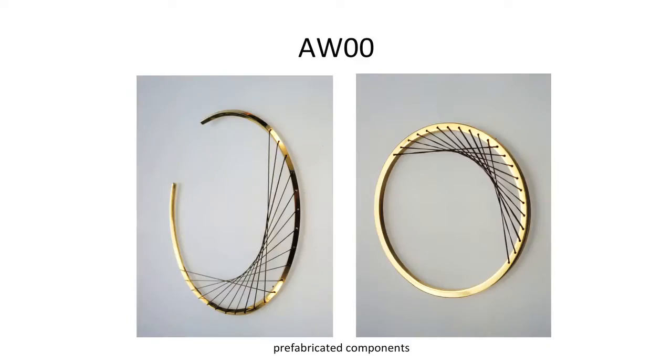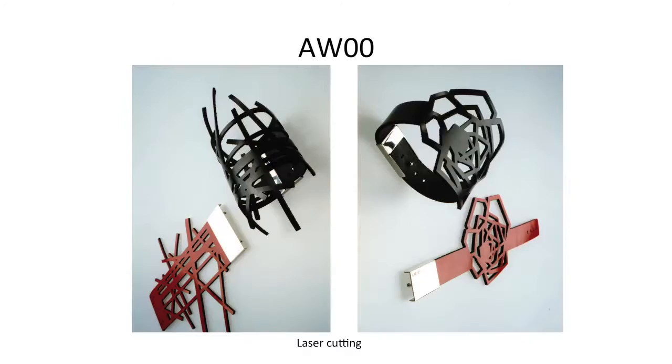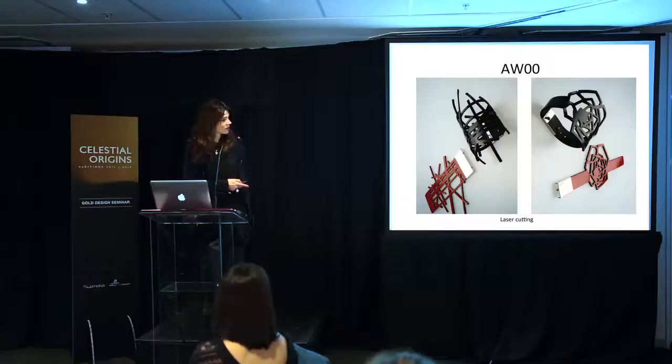Then I started experimenting not just with chains but using prefabricated components with rubber string to create various shapes. I also started utilising laser cutting on leather — the leather came already laser cut, all I needed to do was manufacture the silver clasps and put them together, which was quite successful.